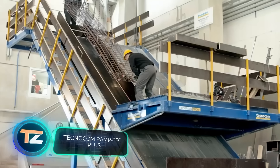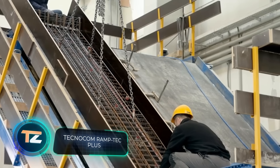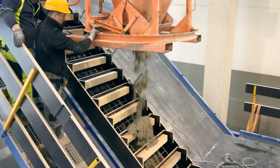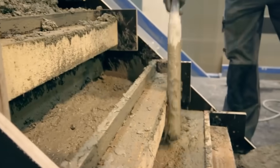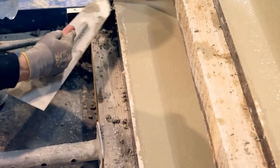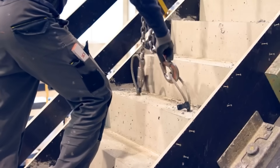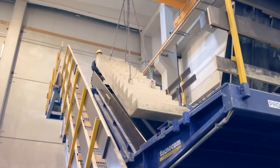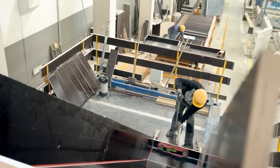Here's a fun fact: the longest staircase in the world has 11,674 steps and reaches a height of 5,476 feet. It's located in Switzerland, so those who make it to the top will be rewarded with stunning views of the Alps and several lakes. Fortunately, conventional staircases don't require as much effort, and they're easier to build these days.